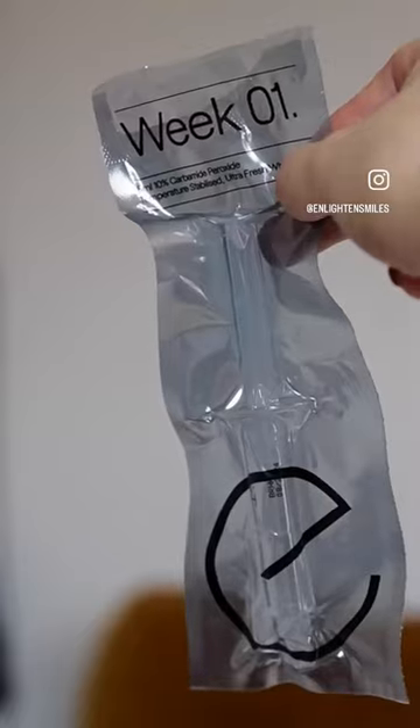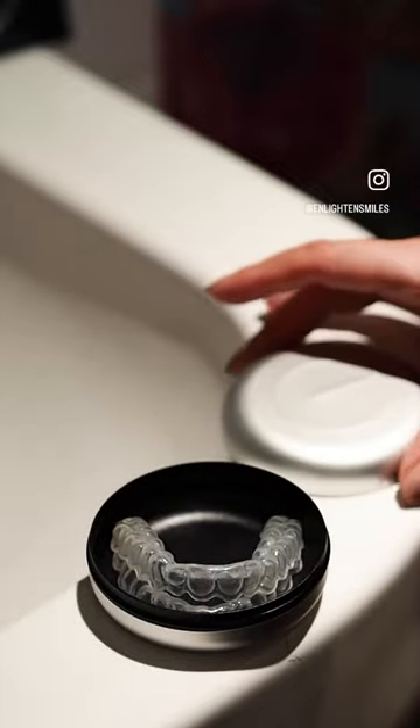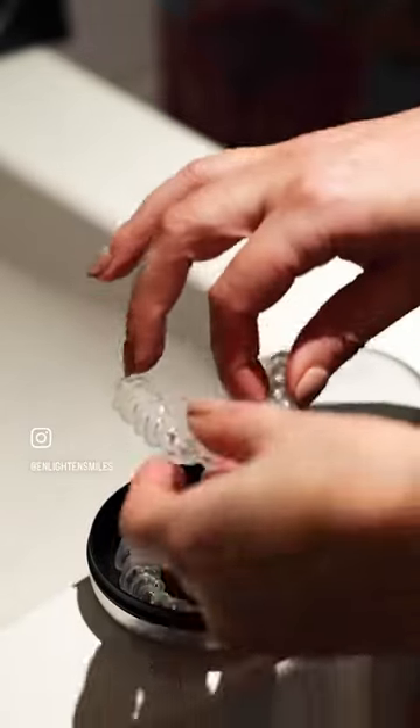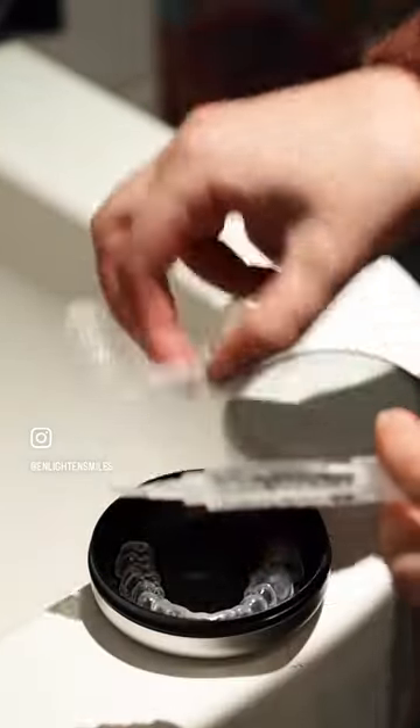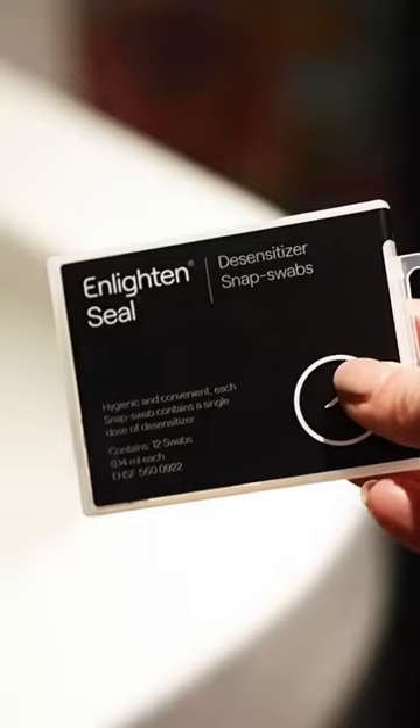The Breakthrough Teeth Whitening System by Enlighten has just launched their new Evo 4 Evolution and I was so excited to try it. Back in 2021 I had the Enlighten treatment with extraordinary results and it was time for a top-up. As I already had my trays from my previous treatment, it was super easy to get going again.